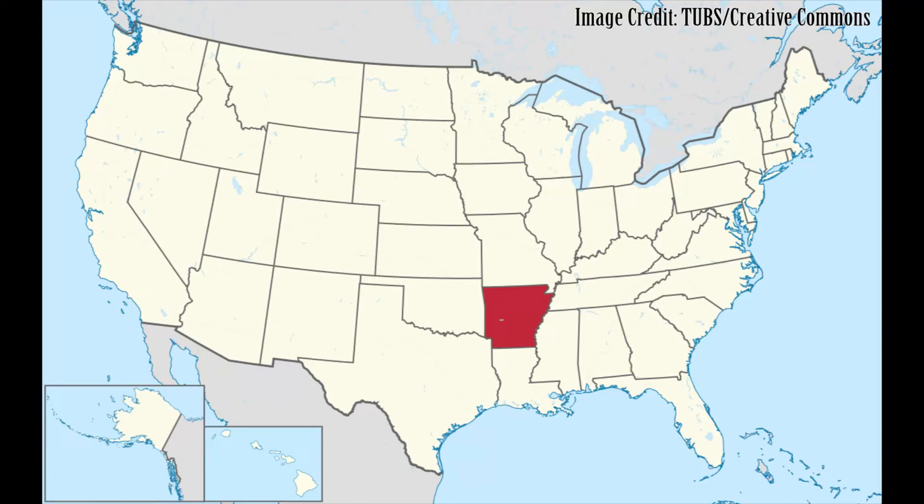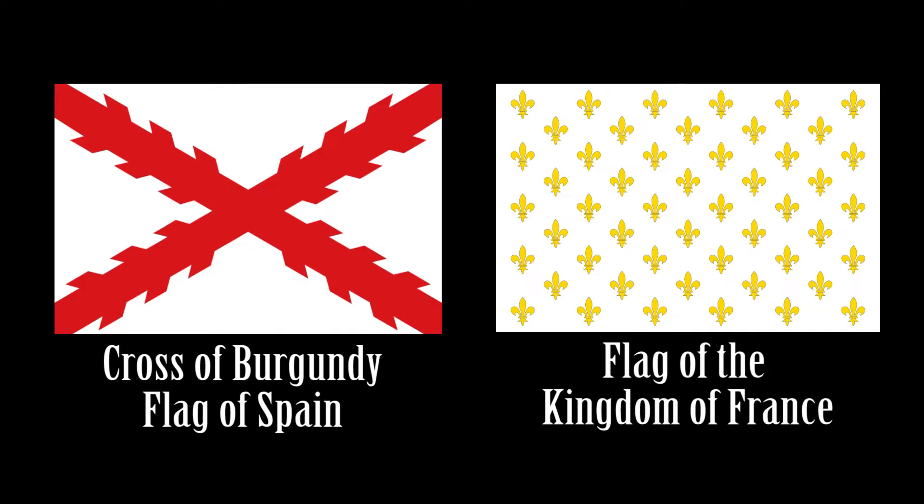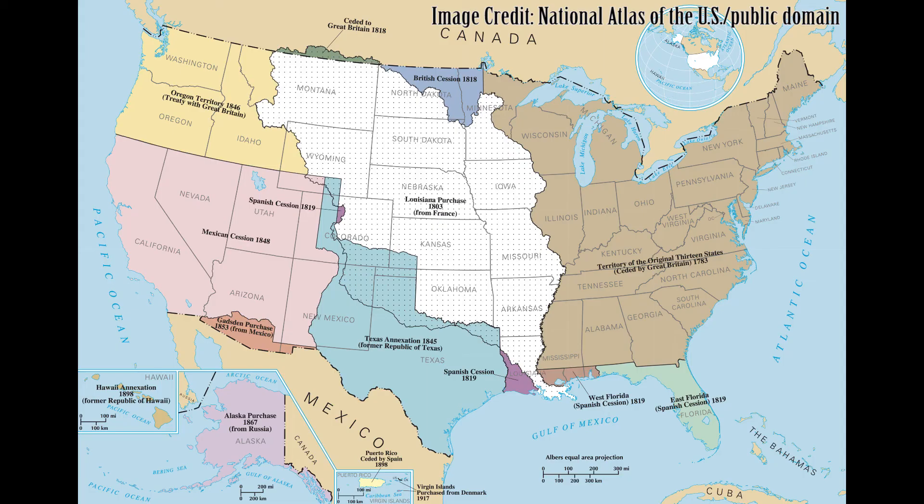The first flags in what is now the American state of Arkansas were those of the European colonial empires of the French and Spanish that explored, settled, and traded there. The land that is now the state of Arkansas was purchased from France by the United States in 1803 as part of the Louisiana Purchase.